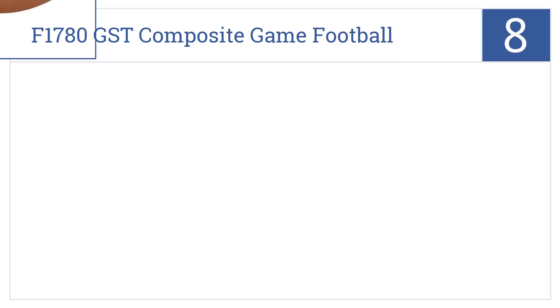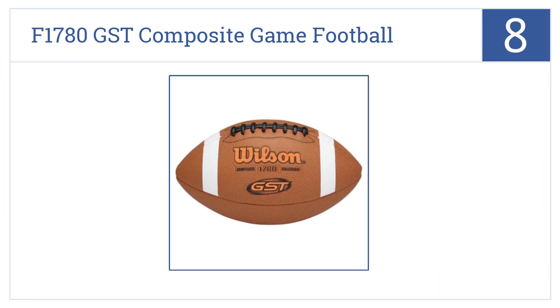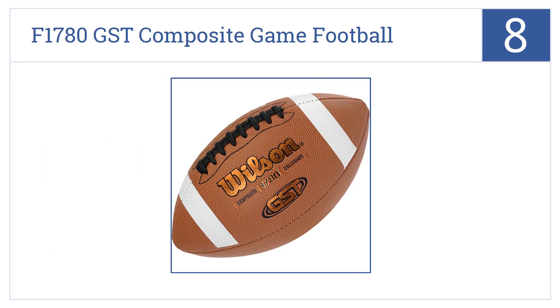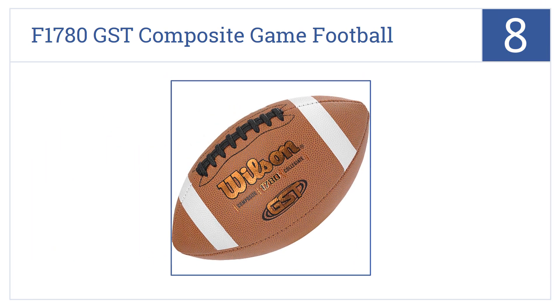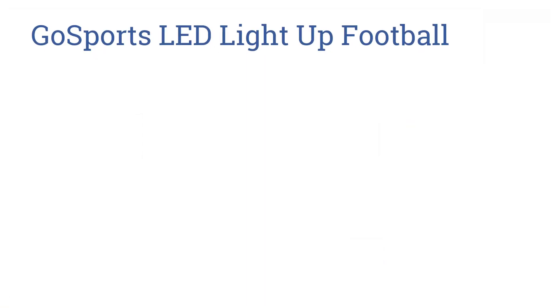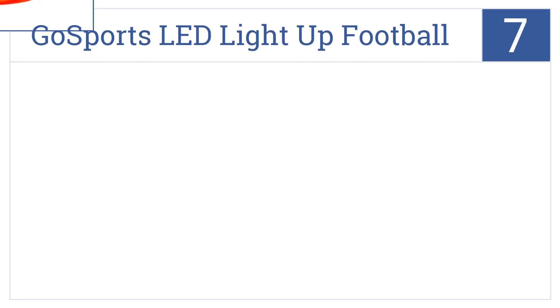Starting off our list at number eight, the Wilson F1780 GST Composite Game Football is made of GST composite leather stretched over a multi-layered lining that makes for excellent strength and durability. It's an official NFL size ball with an ACL lacing system that provides a better grip. It lasts longer than a leather ball.